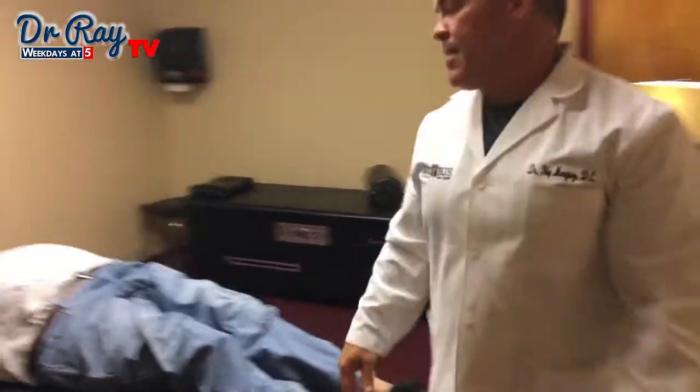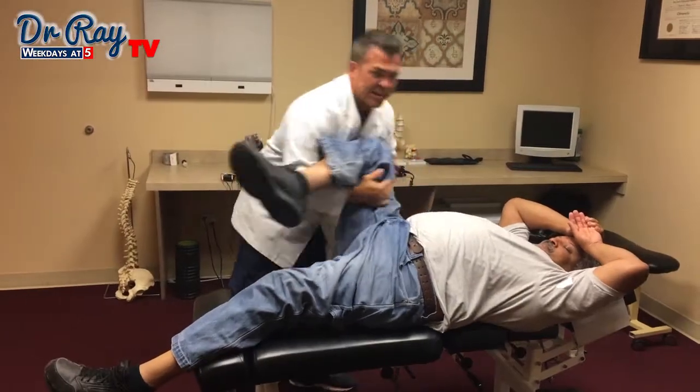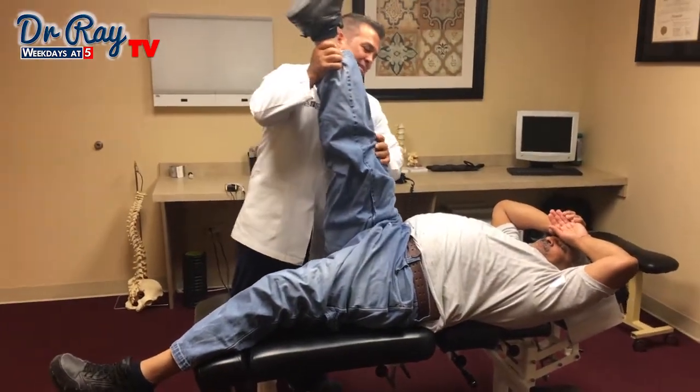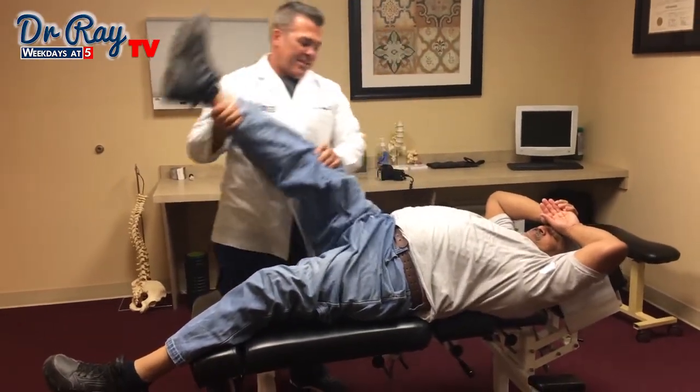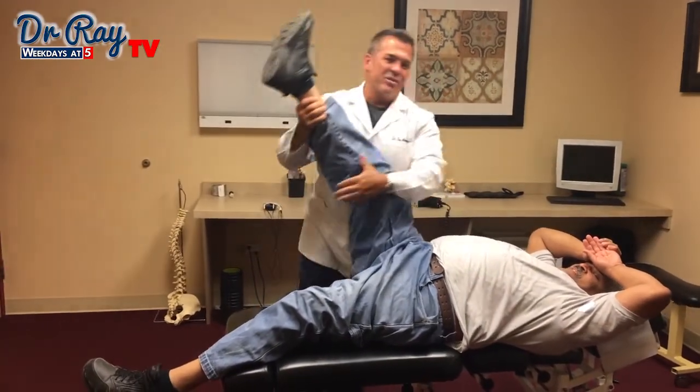We're going to switch to the other side. And this is pretty good for a big guy — when I say big, he's just tall. And big. A lot of guys don't have this range of motion. I think Mark's range of motion is better than mine.